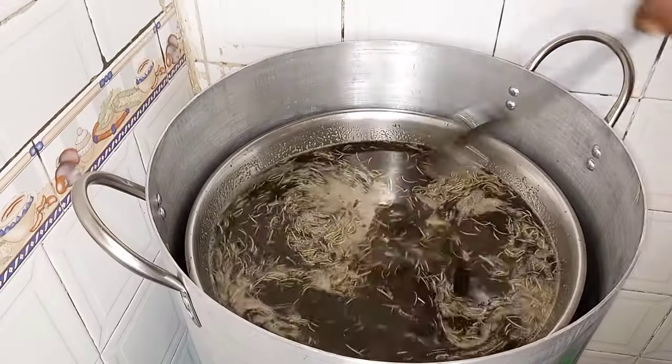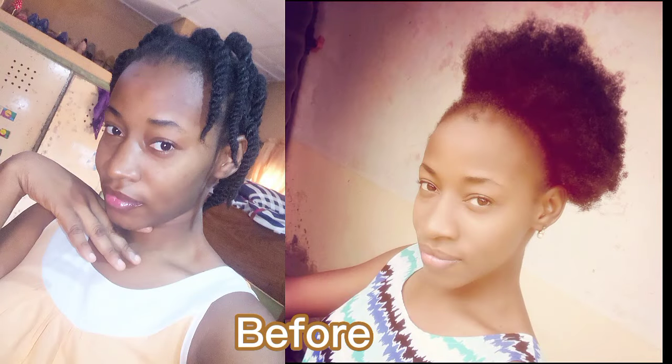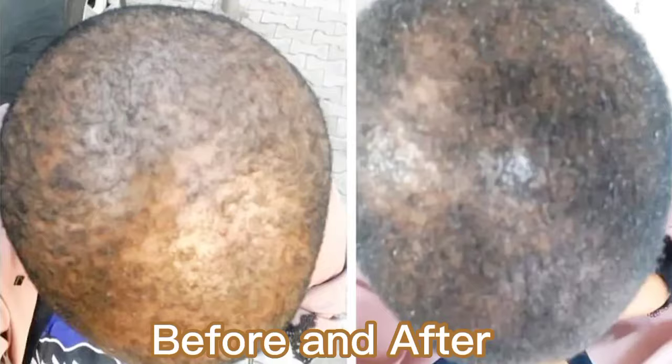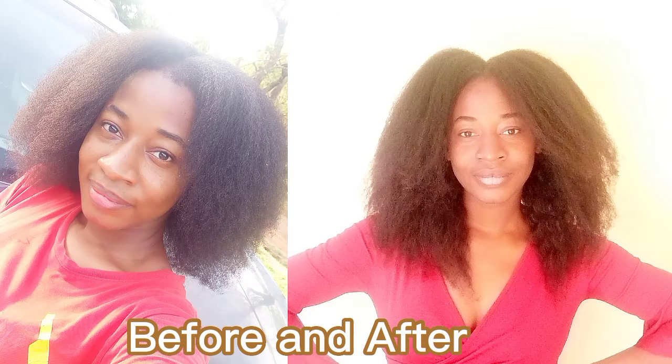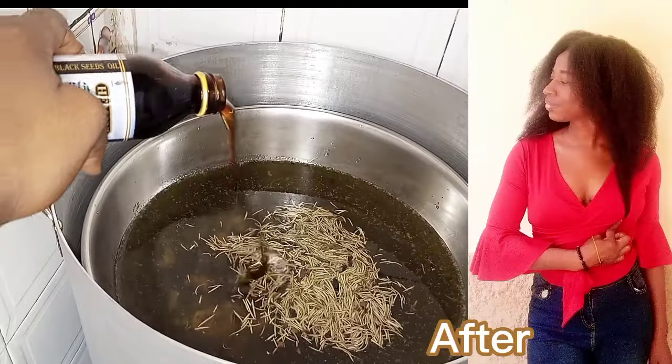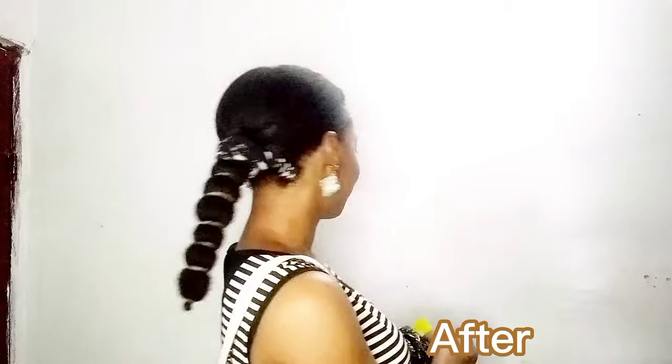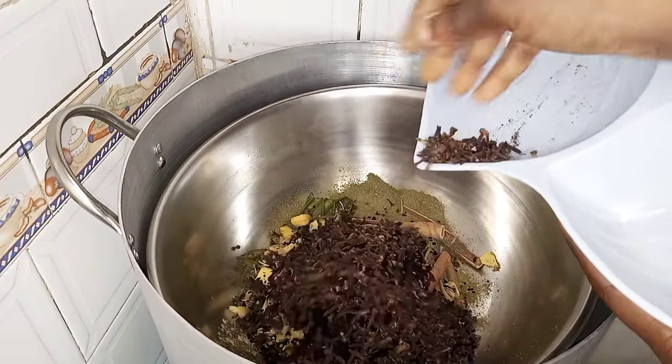Have you ever been in a situation whereby your hair is falling out and you still can't find a remedy that can cure it, or you have bald patches and you still can't find a remedy? Whether your hair is breaking or not growing well, in today's video I present to you the most potent hair growth oil you can find on the internet. This hair growth oil is packed with over 23 ingredients.